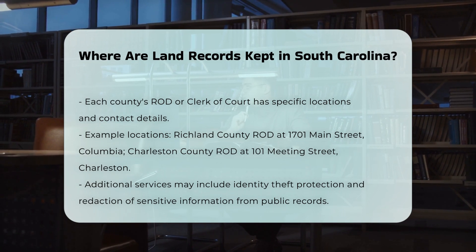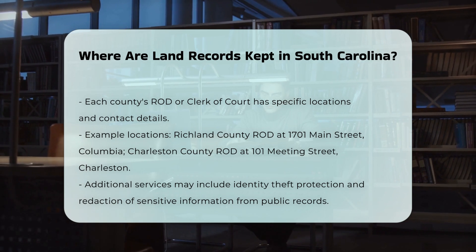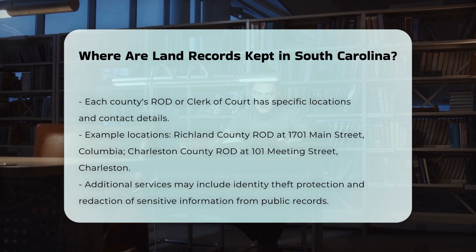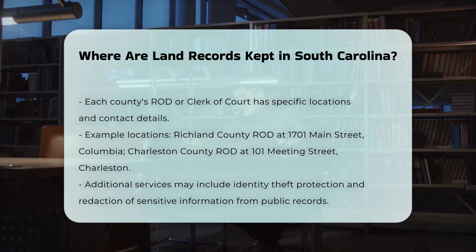While the primary function is recording land records, these offices may also provide additional services such as Identity Theft Protection, where individuals can request the redaction of sensitive information from public records.